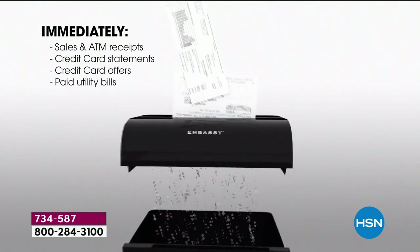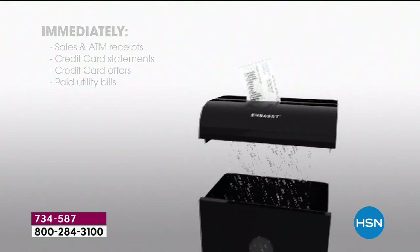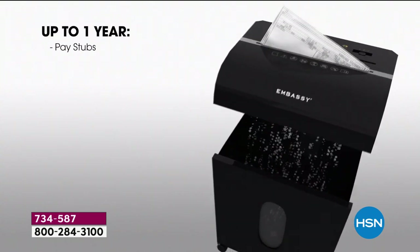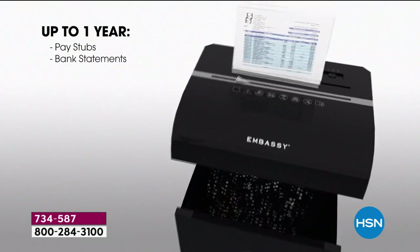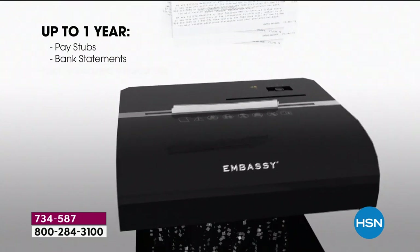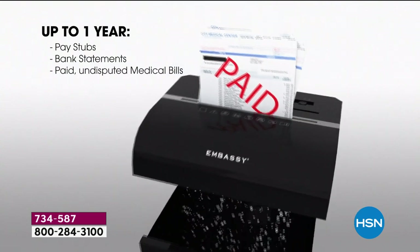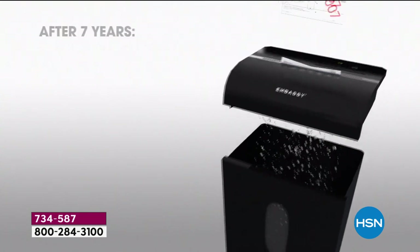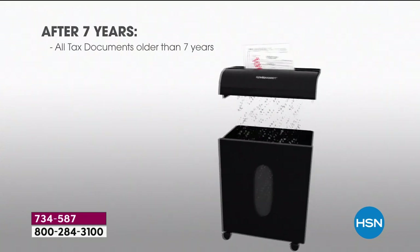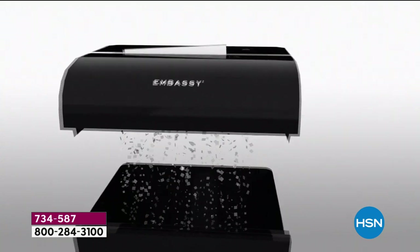Not only has technology evolved in this world, so have the minds of the people that want to do bad stuff. People spend their lives trying to figure out how to get your information, steal your identity, use your social security number, use your credit card information to put charges there. One thing leads to another and it's just this horrible downward spiral.